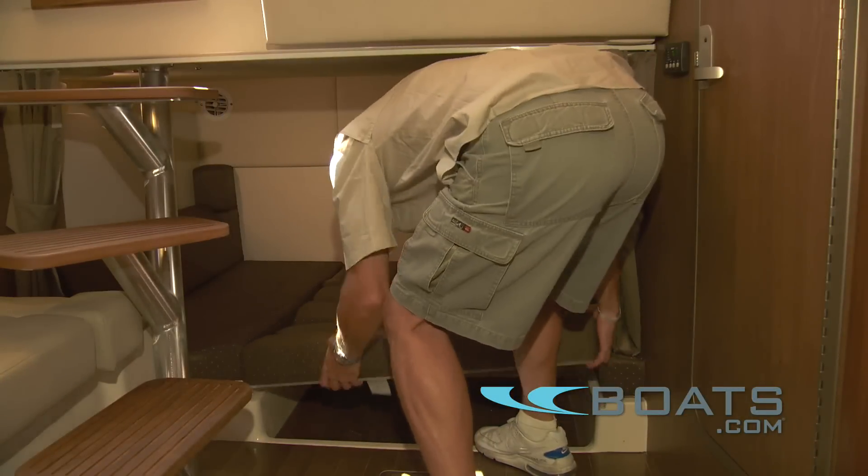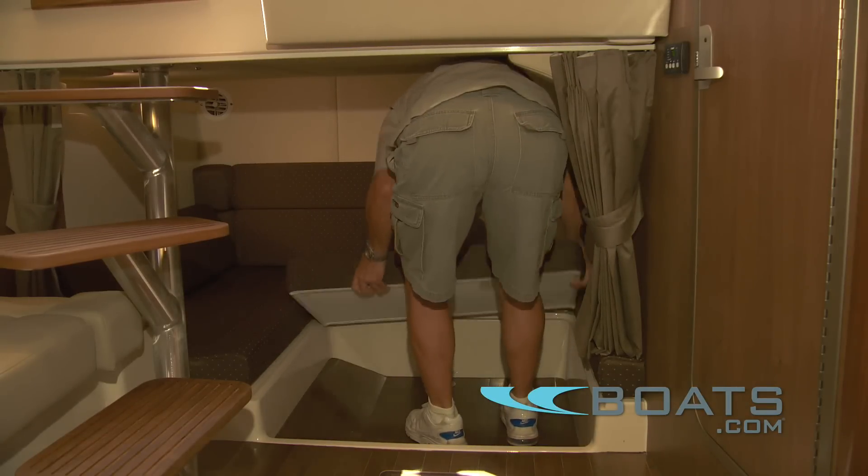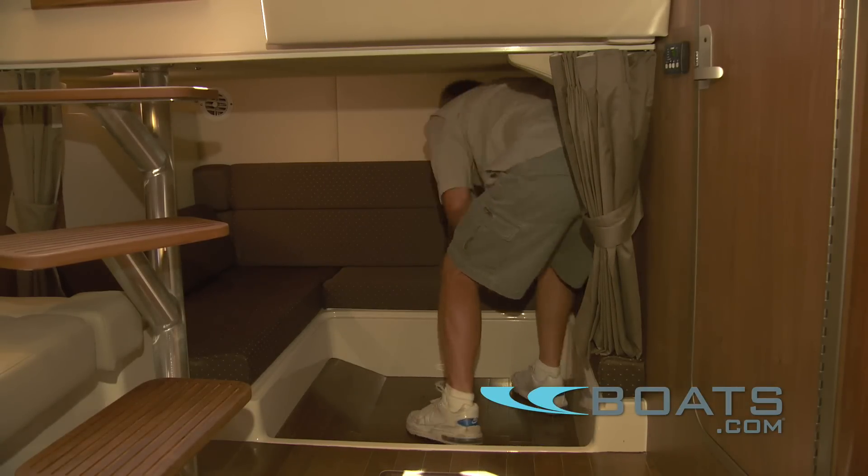Forget the classic claustrophobic mid-cabin berth — Whaler offers an open, sunken sitting area that's great for the kids.